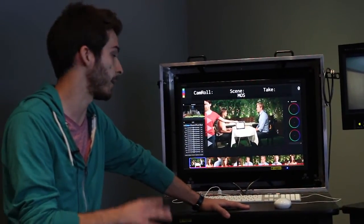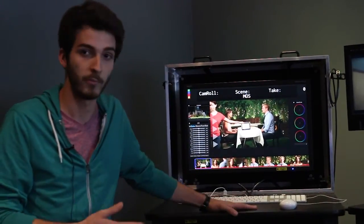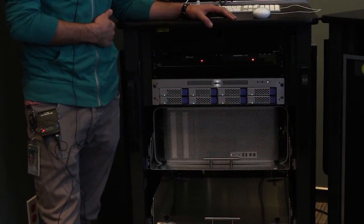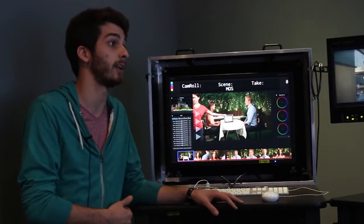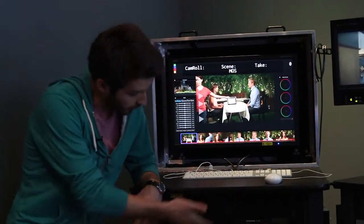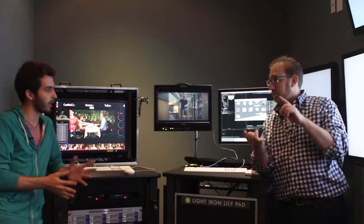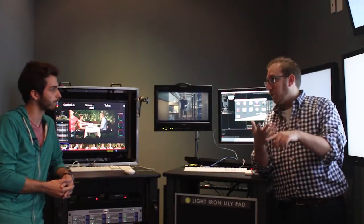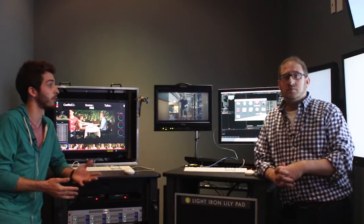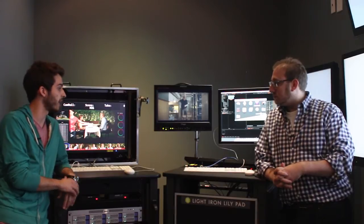The Outpost cart normally consists of two towers: one tower for main processing and one for backup, or you can run processing on both depending on the show. It also has external storage — this one currently has an 8-bay with 3-terabyte hard drives; a normal cart will have a 16-bay or more depending on how big the show is. You also have all your card readers — this one has Red readers, you can add SxS card readers, it'll take ARRI cam, it'll take RAW — pretty much any format. We can customize these to deliver on any show. It also has battery backup.